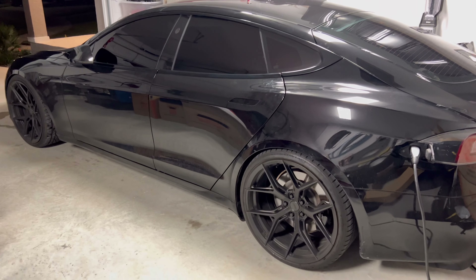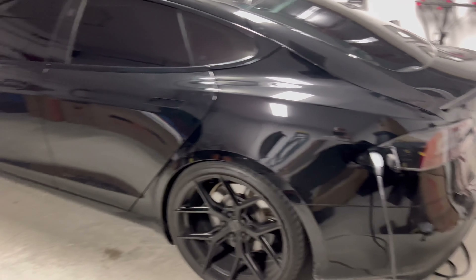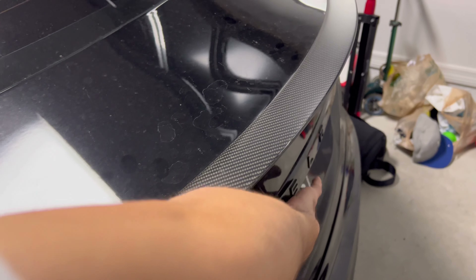Now we'll get into number two, which is going to be the trunk space, frunk space, and just interior space overall. I'll show you guys the trunk first — open that up.